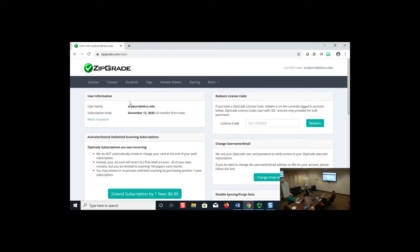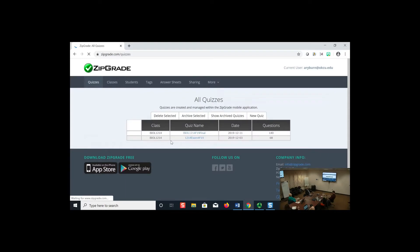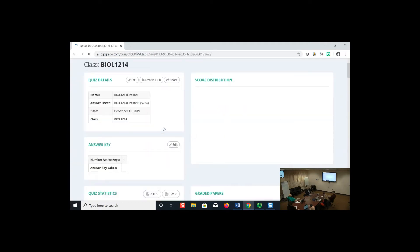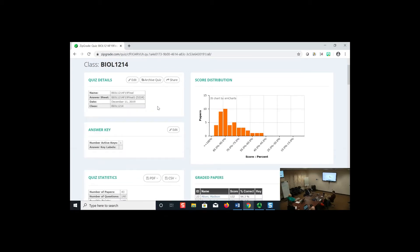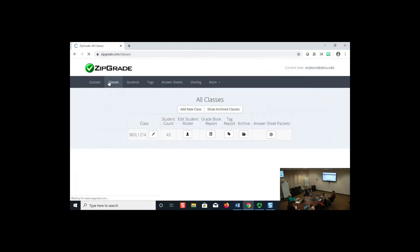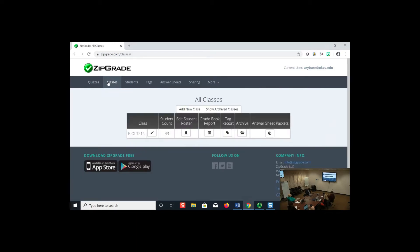Once you're logged in, you can look at the different tabs across the top. Under 'Quizzes' you'll see I've got a couple of quizzes — I've archived a bunch so they don't clutter things up. You can click on each one and it gives you information about that quiz, including statistics. There's also a 'Classes' tab where you can populate your roster, which is useful for customizing answer sheets with students' names and codes pre-printed.